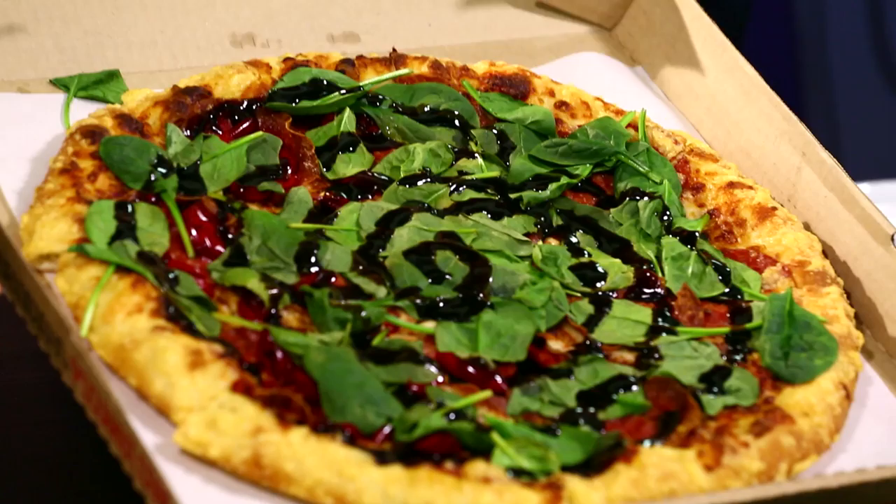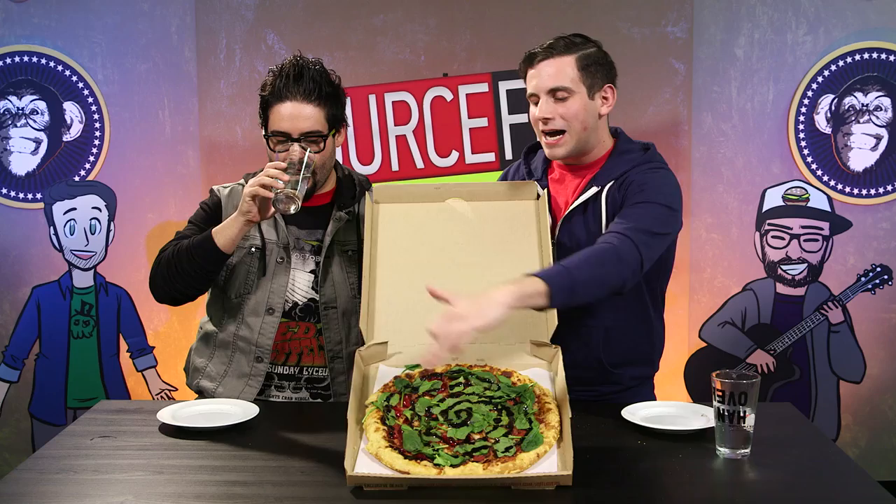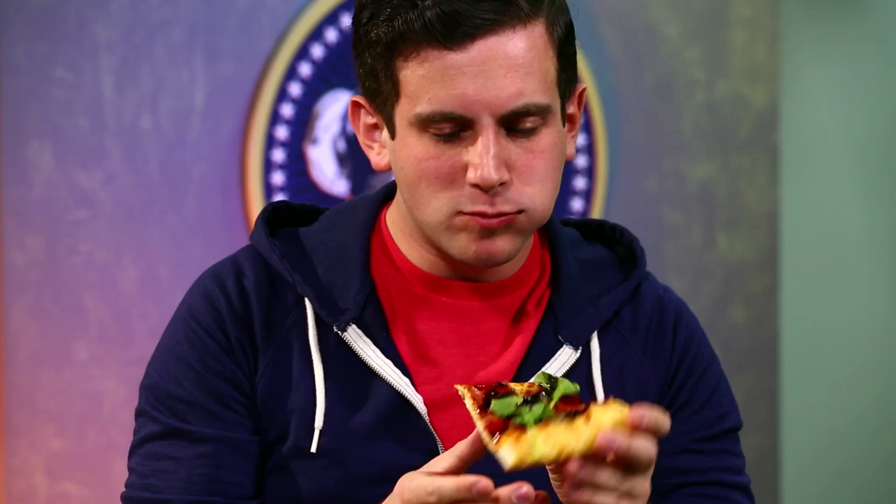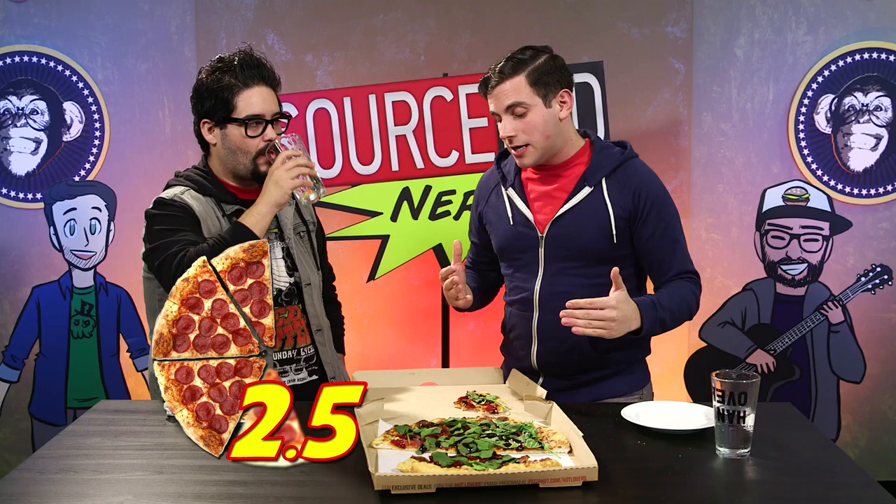The next pizza we're going to talk about is the Cherry Pepper Bombshell. This has a lot of the newly touted new stuff — brand new premium crushed tomato sauce, which I'm very excited about. Toasted Asiago crust, balsamic again, spinach again, premium salami, and cherry peppers. Right off the bat I'm hit with what tastes like pepperoni, but this is actually the new premium salami — it tastes just like their pepperoni. Between this and the Pretzel Piggy, I'm less a fan of this one, so I'd give it a two and a half. I like this a little more than the Pretzel Piggy — the toasted Asiago is great.